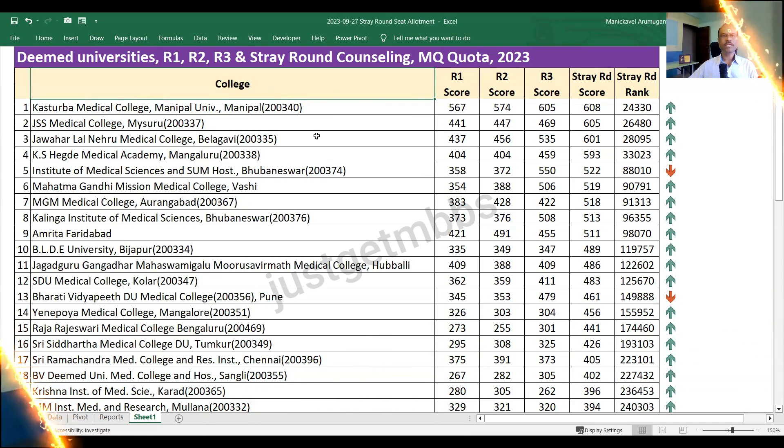I will also show you the stray round cutoff rank so that future students from the next year or subsequent years will get an idea of the all India rank needed to get into their college. So as you can see, I have shown the college name, round one score, round two score, round three score, stray round score, and stray round rank.